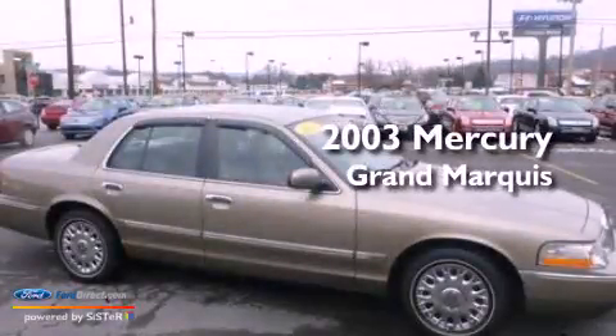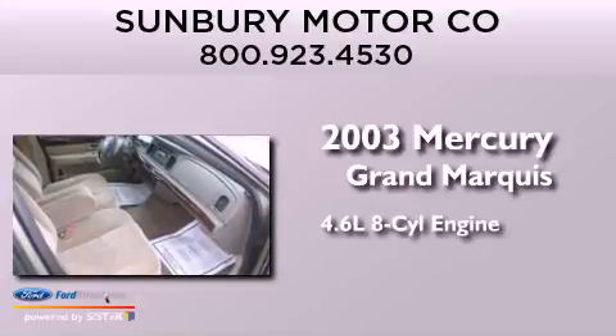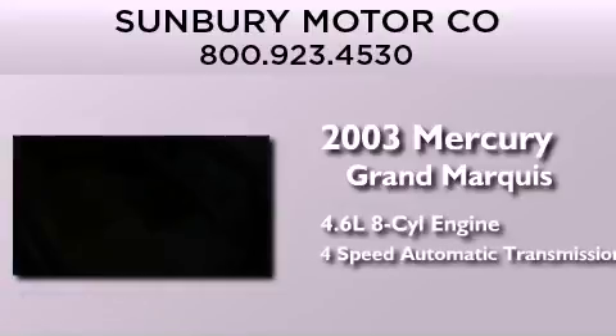This is a 2003 Mercury Grand Marquis. It features a 4.6-liter, eight-cylinder engine and a four-speed automatic transmission.